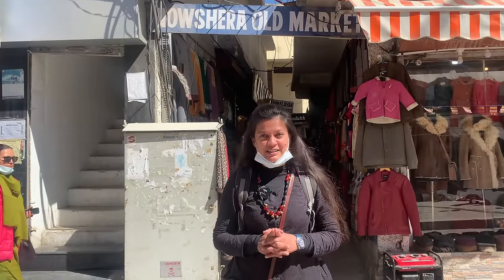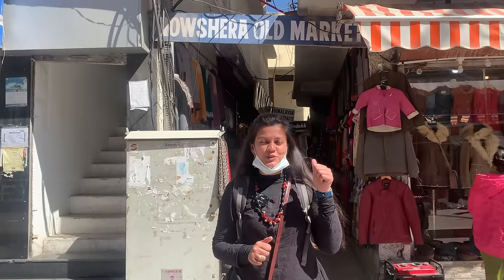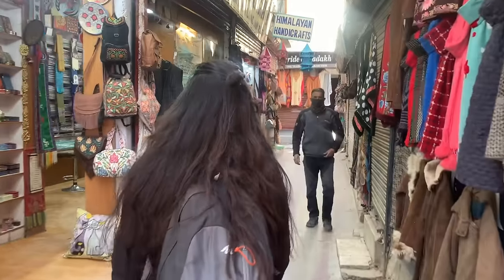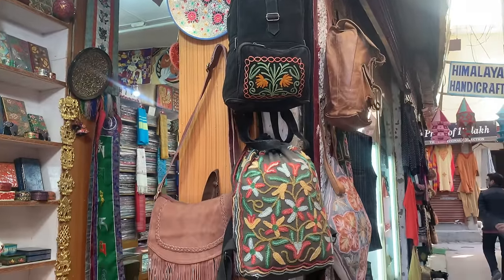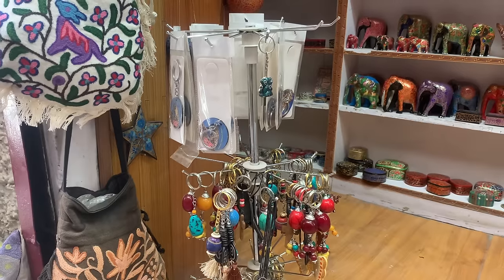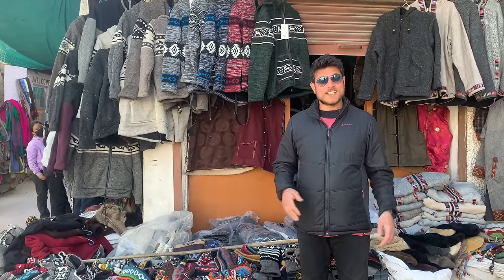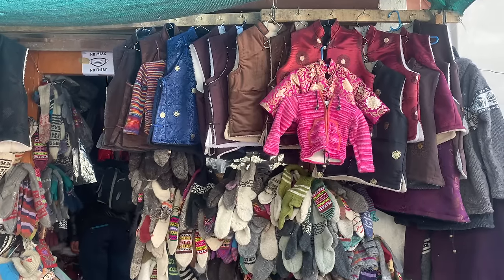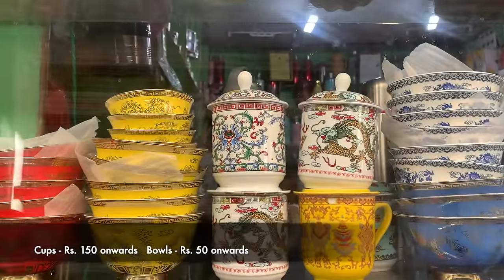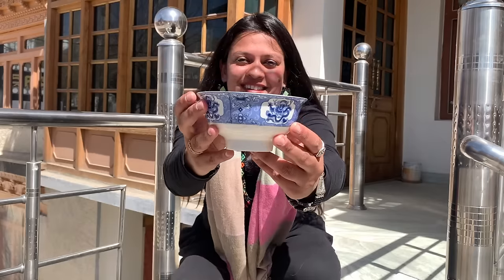This is something most tourists don't know about. Coming here, you can shop like a local. The main market is for tourists, but if you want more variety and amazing prices, you should go to Nafshehra, which is like a local market — it's on the parallel road to the main market. If you want more variety just come over to Nafshehra. Just look at the number of colours over here. You can buy a cup or a bowl — we personally bought these bowls.